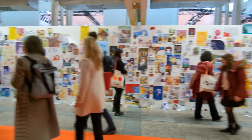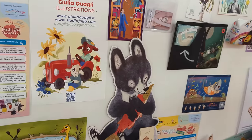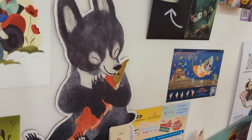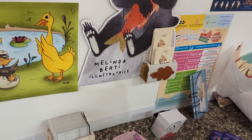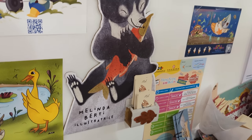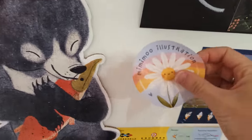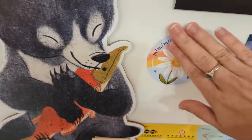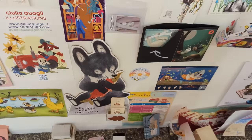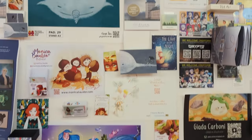It becomes very obvious very quickly what a small drop you are in such a large ocean of other artists, which can be a bit overwhelming. But it's so cool to see all the different styles of artwork on the illustrator wall — this was actually one of my favorite things at the fair. I didn't prepare very much, so I just put a tiny little sticker on the wall amongst the sea of art and posters.